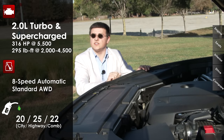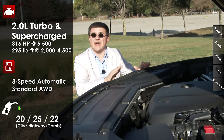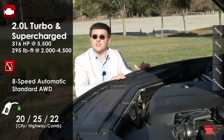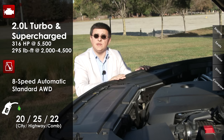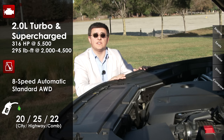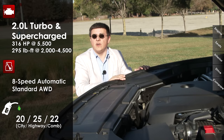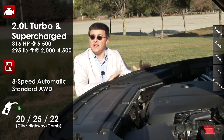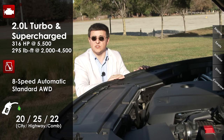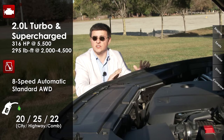The XC90 has only four cylinders under the hood. The base engine is a 2-liter four-cylinder that is both turbocharged and supercharged, producing 316 horsepower and 295 pound-feet of torque — right about the same as the BMW X5 with its 3-liter turbocharged engine. This engine is mated only to an 8-speed automatic and only to all-wheel drive. If you want more power, Volvo doesn't replace the engine; they add a plug-in hybrid — the T8 model produces 400 system horsepower and 472 pound-feet of torque.